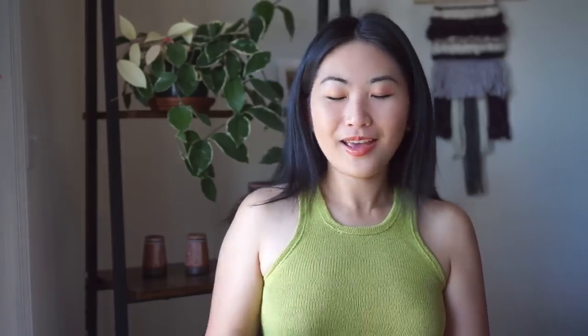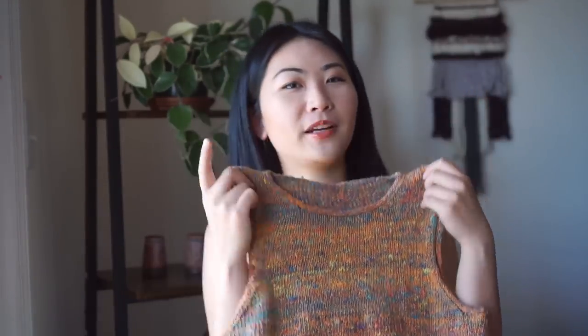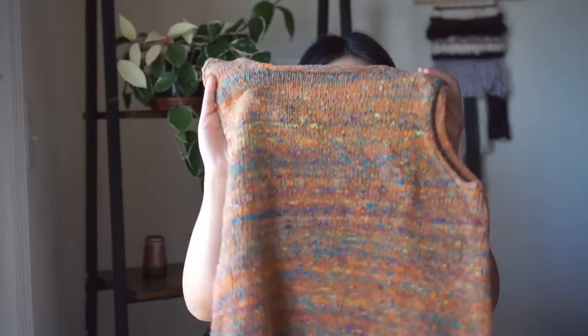One more tank top — a Noro Category tank top. I really like Noro yarn; it's thick-and-thin with a lot of texture and interesting colors. I got one ball of Noro Category, which is 200 grams — definitely enough for a tank top. I wanted to make something basic in terms of silhouette to really show off this yarn.